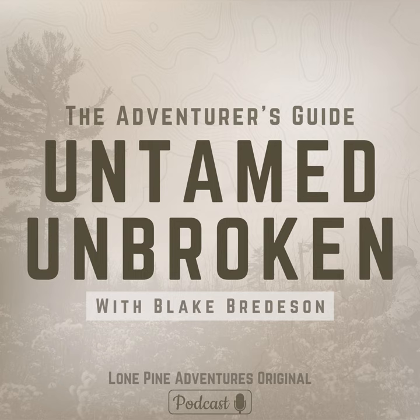Thank you for sticking around. If you've enjoyed the show, don't forget to subscribe, leave us a rating and review — even one word helps a ton. Sincerely appreciate you guys. We'll see you on the next one. Stay wild. You've been listening to Untamed, Unbroken, a Lone Pine Adventures original podcast.